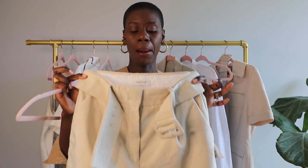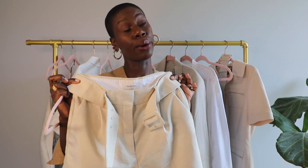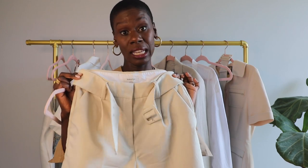These are by Aritzia's brand Babaton, in a size six — I probably need an eight now. But I fell in love with these during quarantine; I got these and a bodysuit by Babaton and it was probably one of the best purchases I made in 2020. Definitely pulling these back out for this season.